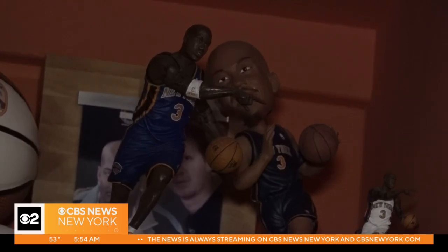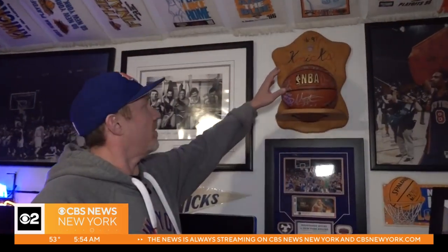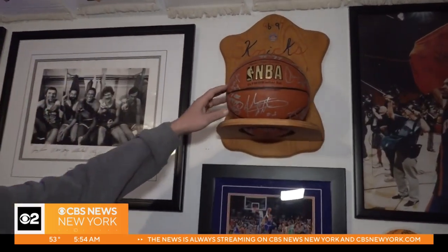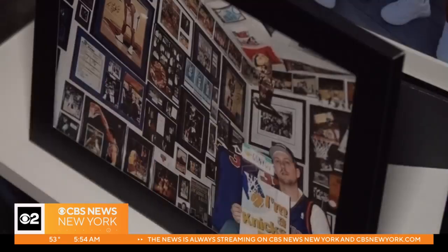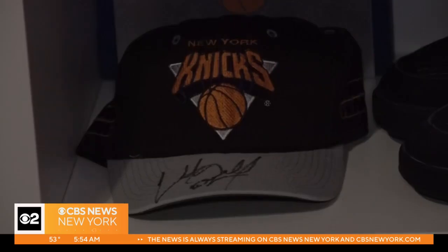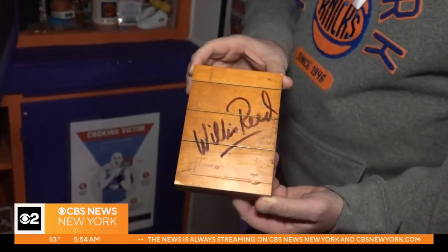Inside the converted spare bedroom, you'll find memorabilia after memorabilia. These are original garden chairs. This is the 50th anniversary team of the 1996-97 team — Amar'e Stoudemire and Carmelo Anthony. He has collected hundreds of items from decades of going to games. Late, great Captain Willis Reed — this is a piece of the garden floor signed by Willis. These are game-worn John Stark sneakers from when he won 6th Man.